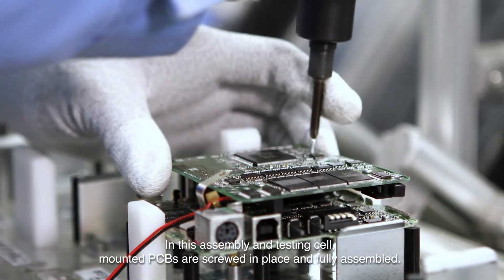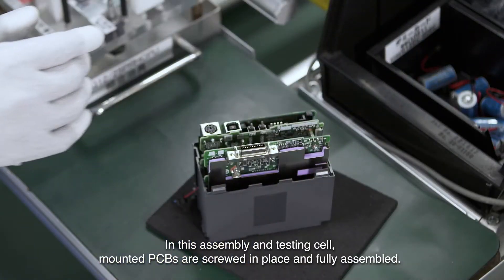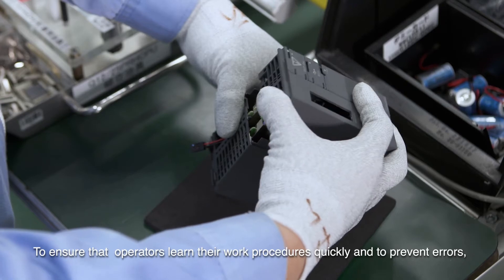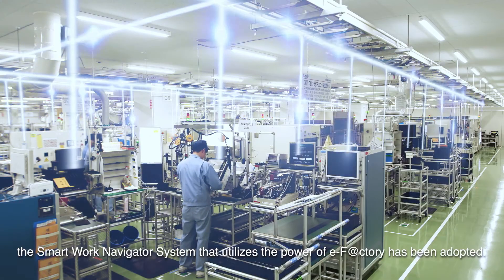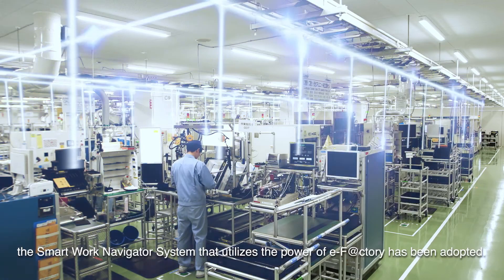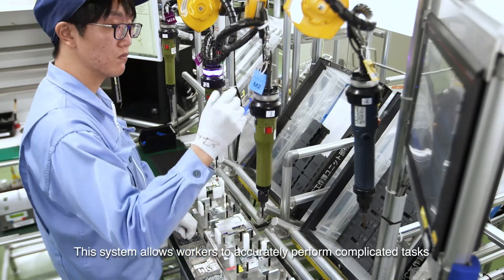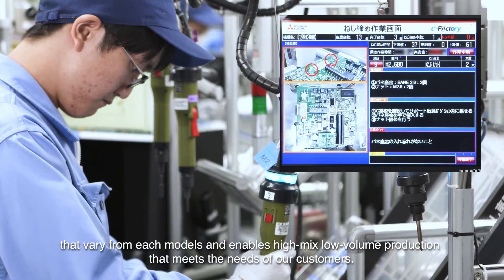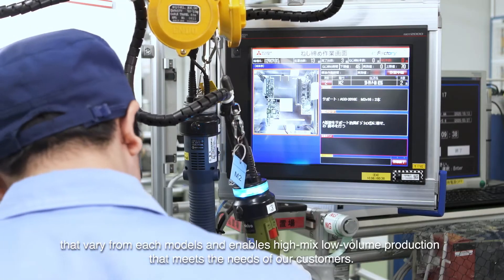In this assembly and testing cell, mounted PCBs are screwed in place and fully assembled. To ensure that operators learn their work procedures quickly and to prevent errors, the SmartWork Navigator system that utilizes the power of eFactory has been adopted. This system allows operators to accurately perform complicated tasks that vary for each model, enabling high-mix, low-volume production that meets the needs of our customers.